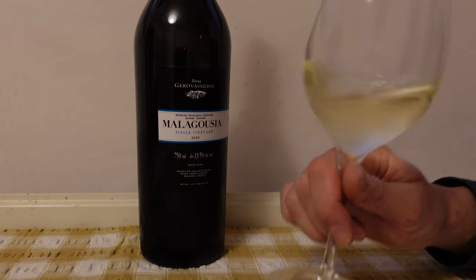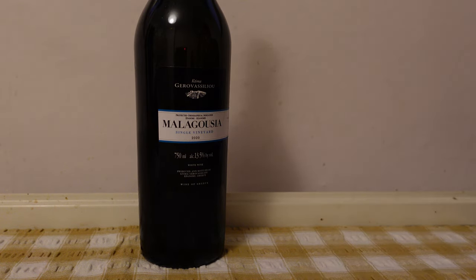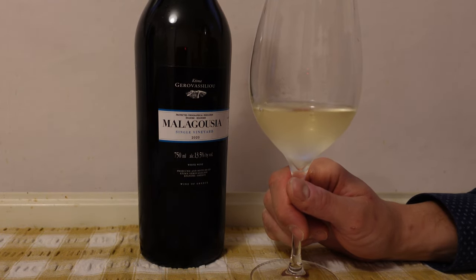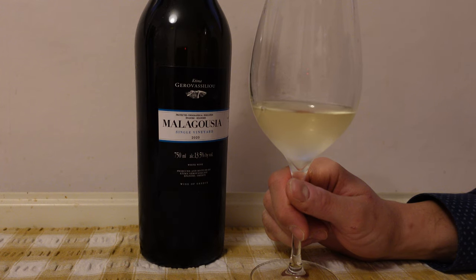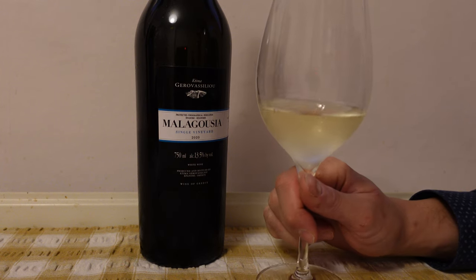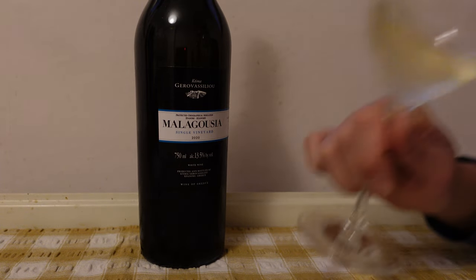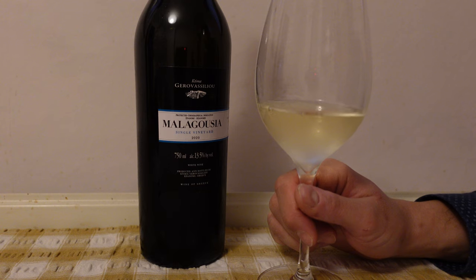We have an aromatic, expressive grape variety with a lot of orchard fruits like peach, melon, and some tropical as well, mainly mango, and a florality — jasmine, honeysuckle.